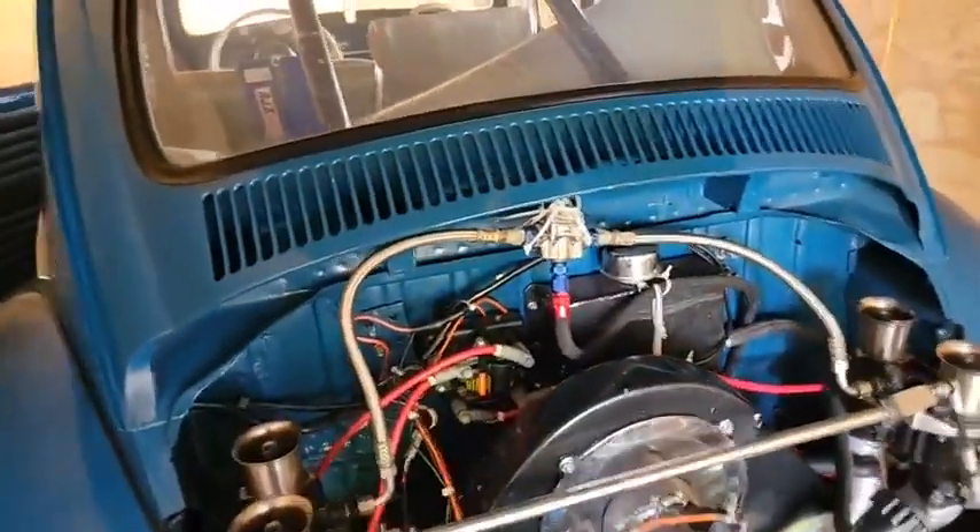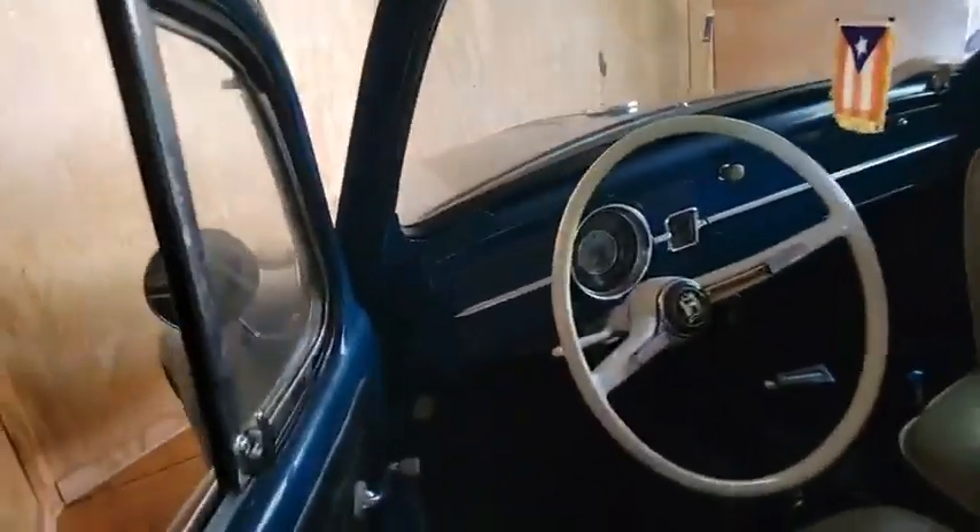Vamos a prenderlo — let's start it. For those who didn't believe. The car is completely together, factory.